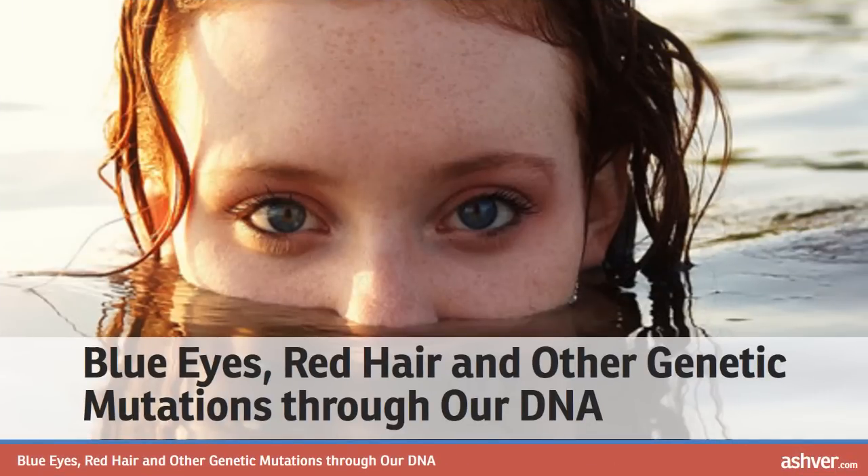Hello and welcome to ashvah.com. You are watching an interesting and informative video on blue eyes, red hair and other genetic mutations through our DNA.